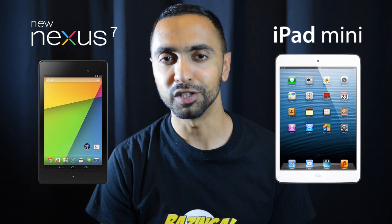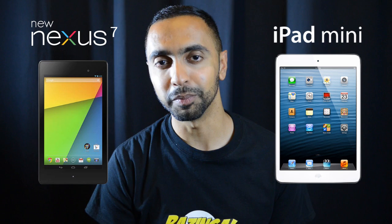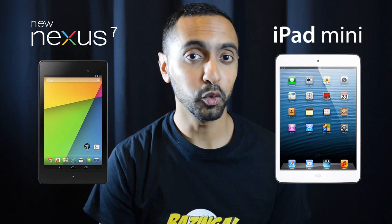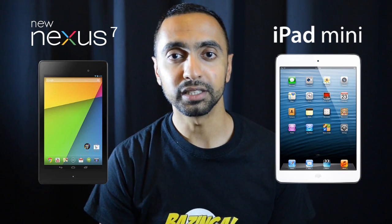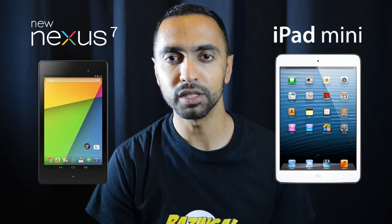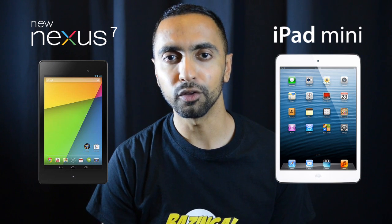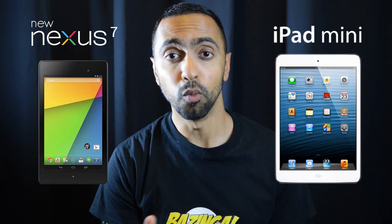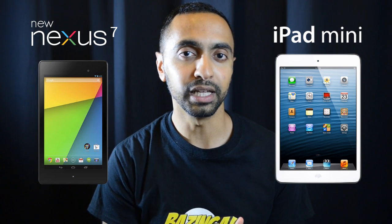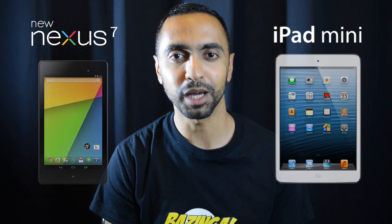Now despite what Steve Jobs said about the smaller form factor of tablets, Apple did announce the iPad mini and that's also been very popular. The main reason behind this comparison is the iPad mini is slightly older now, but we're not expecting the next iPad mini for some time — a few months at least, some are saying up until the end of this year. So no doubt there are going to be lots of people deciding which tablet to go for. Let's find out in this head-to-head spec comparison.